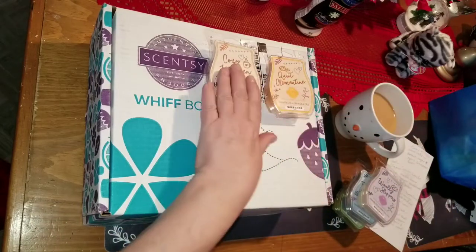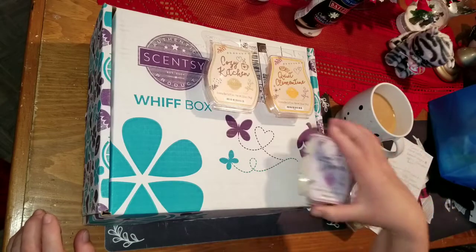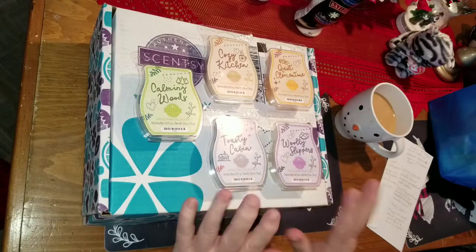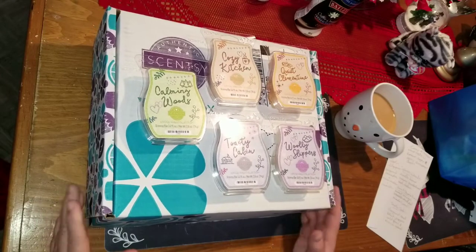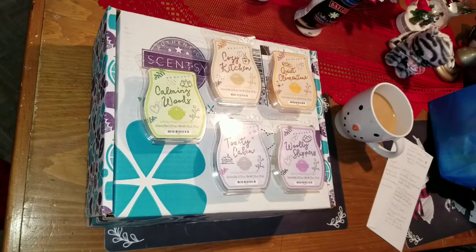This is called the HYGGE collection — it's H-Y-G-G-E — and I'm not exactly sure how you pronounce it. If you bought the whole collection you got them cheaper than if you bought them separately, so I saved a few dollars that way. I ordered two of these collections because I'm going to be putting some of them in gift bags I'm making for Christmas, sliding one into gift baskets for anybody I know who uses wax warmers.